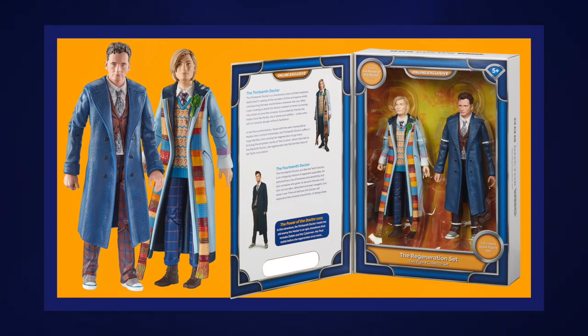Just in time for Doctor Who's 59th anniversary, Character Options have revealed the next online exclusive set in their 5.5-inch figure range. It is the 13th Doctor Regeneration set, a two-pack with the 13th Doctor as she appears towards the end of The Power of the Doctor, in the outfit originally worn by the Master following the fourth generation, and David Tennant's 14th Doctor making his debut in the 5.5-inch figure line.